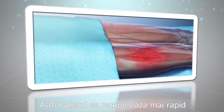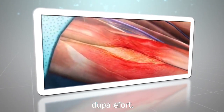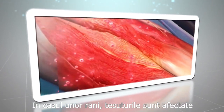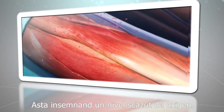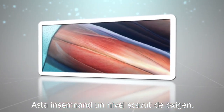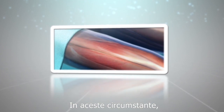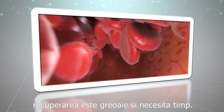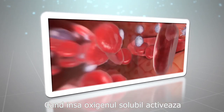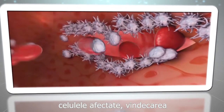In case of wounds, the tissue is affected and deprived of normal blood circulation, which means the level of oxygen is low. Under these circumstances, recovery is slow and takes a long time. When soluble oxygen activates the affected cells, the recovery of damaged tissues gets faster.